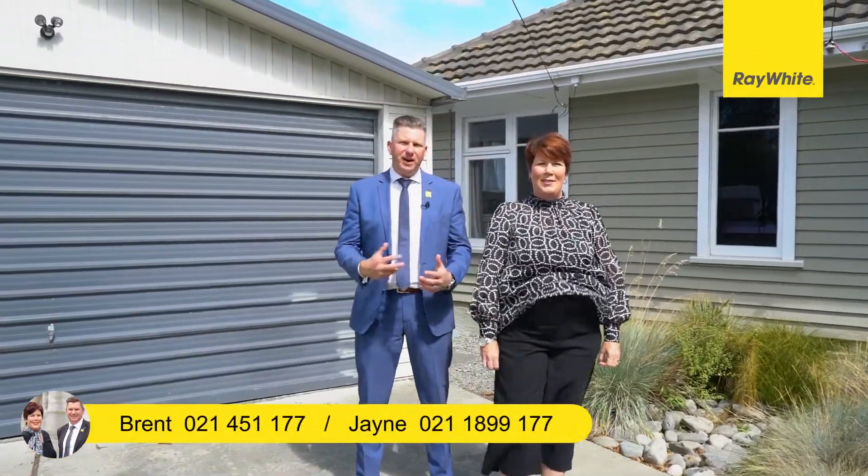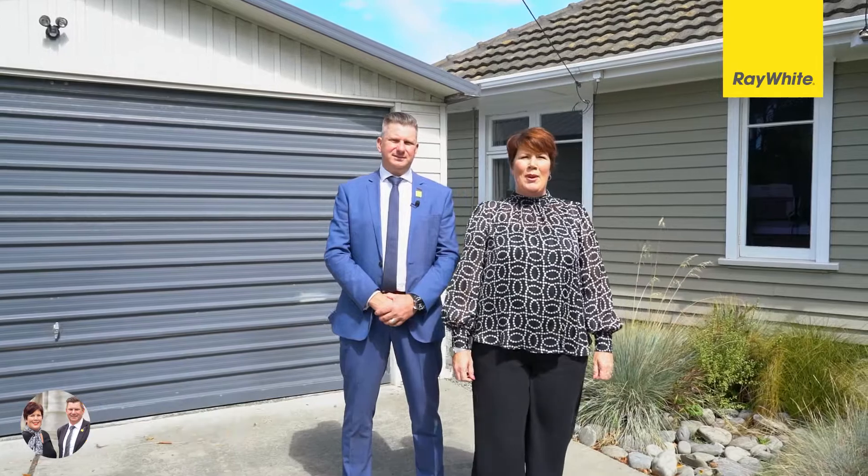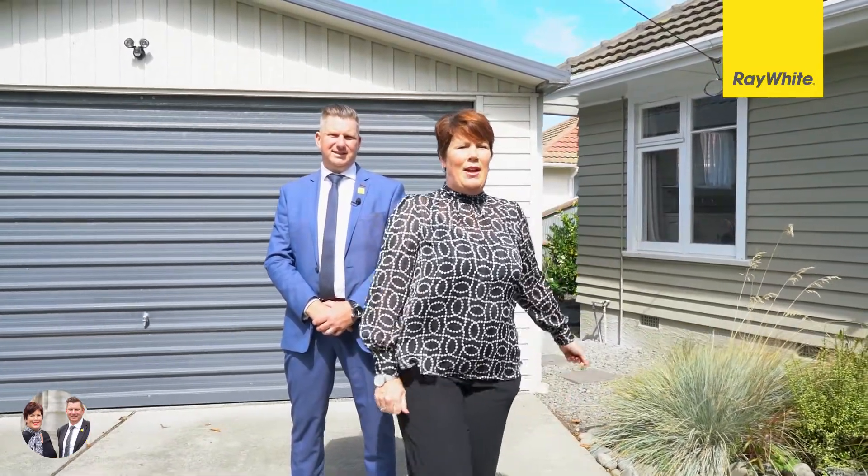Hi, we're the Rushworths from Ray White. I'm Brent and I'm Jane. Welcome to our latest listing at 20 Johnson Street in the heart of Casebrook. This two bedroom standalone house sits on its own title and is ready and waiting for you to call your own. Let's head on inside and take a look around.